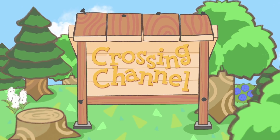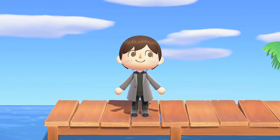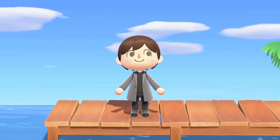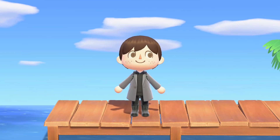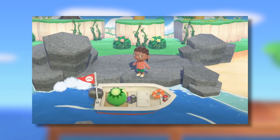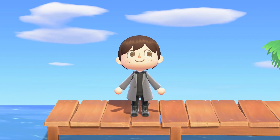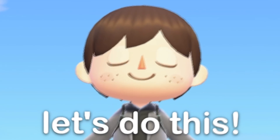Hey gang and welcome to another Animal Crossing video. I'm Crossing Channel and right now there's a lot of people who are trying to prepare themselves for the huge 2.0 update coming to Animal Crossing New Horizons on the 5th of November. There are a lot of different ways you can do this and some steps you'll definitely want to take before the update comes out so you're properly prepared. Let's jump right into this.